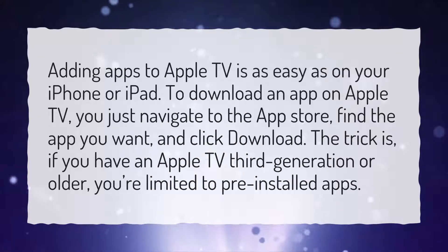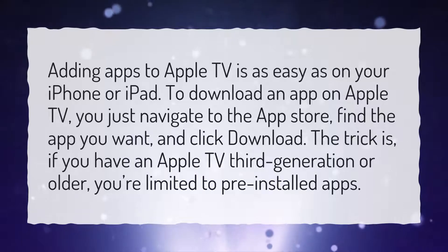The trick is, if you have an Apple TV third-generation or older, you're limited to pre-installed apps.